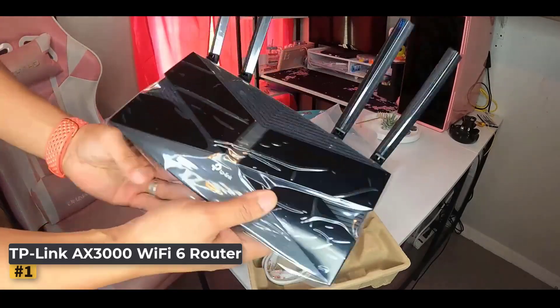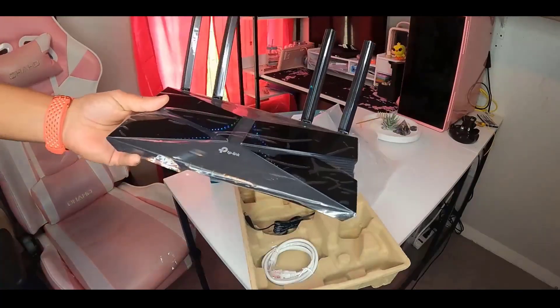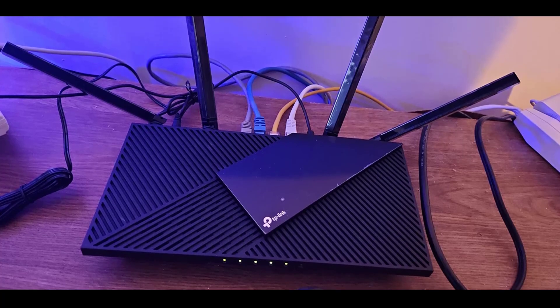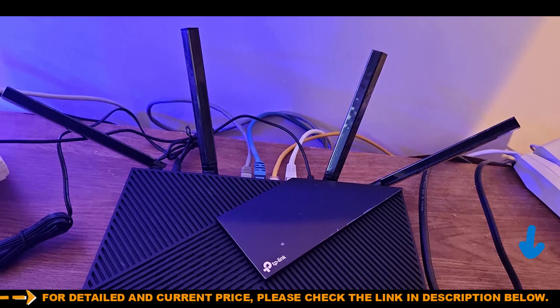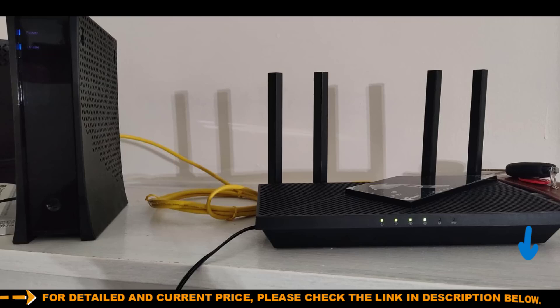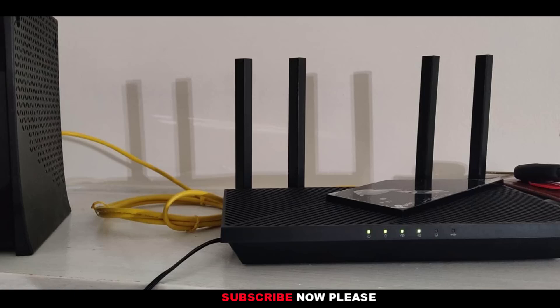With four high-gain external antennas and beamforming technology, you can count on expanded, reliable Wi-Fi coverage throughout your home. Target wake time helps connected devices communicate more efficiently, extending their battery life. Plus, the improved cooling design ensures your network stays at optimal speeds, even in high-demand environments.